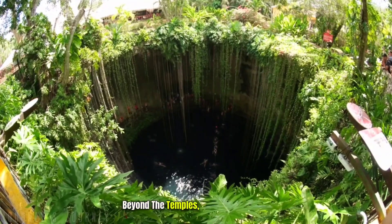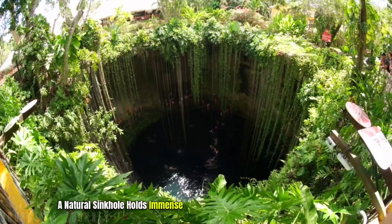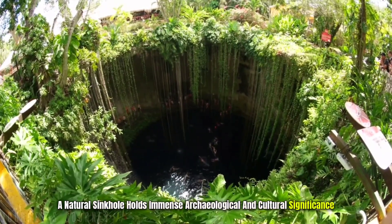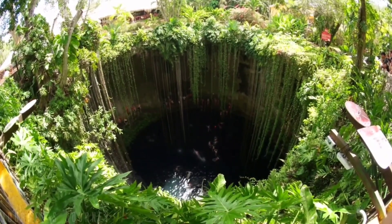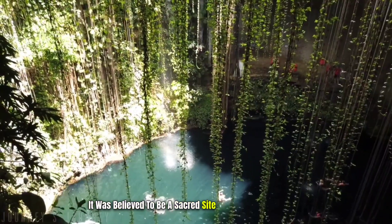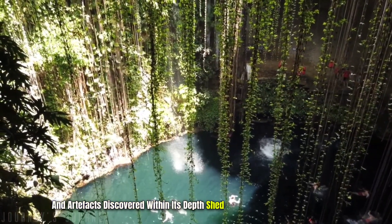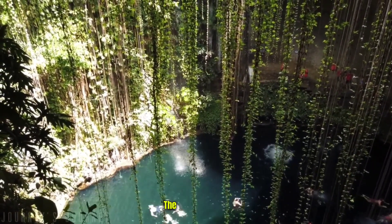Beyond the temples, the sacred cenote, a natural sinkhole, holds immense archaeological and cultural significance. It was believed to be a sacred site of offerings and rituals, and artifacts discovered within its depths shed light on the rituals and beliefs of the ancient Maya.